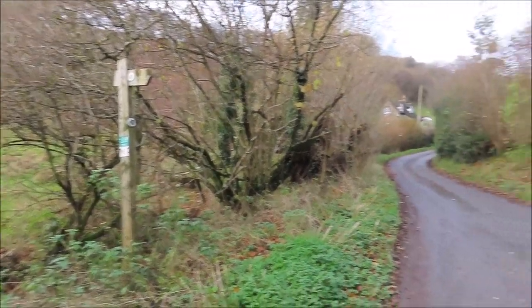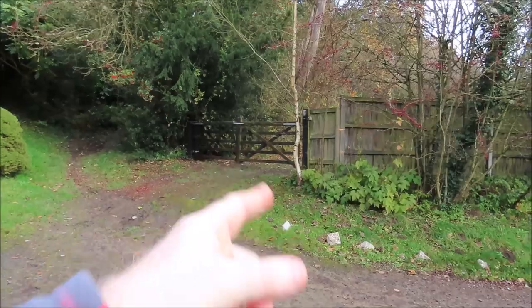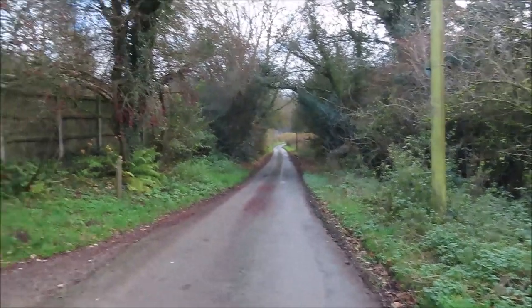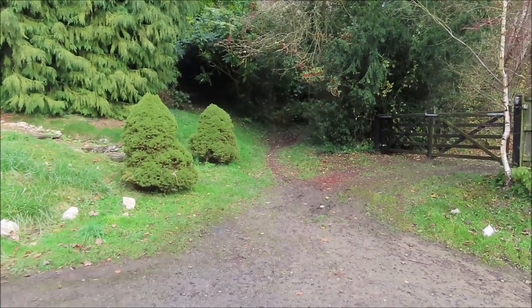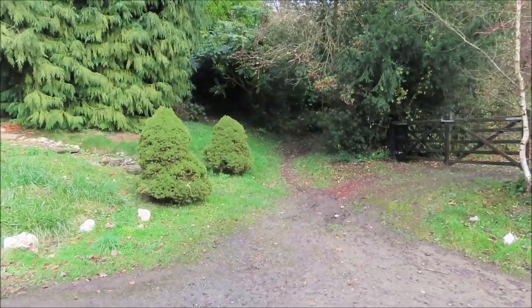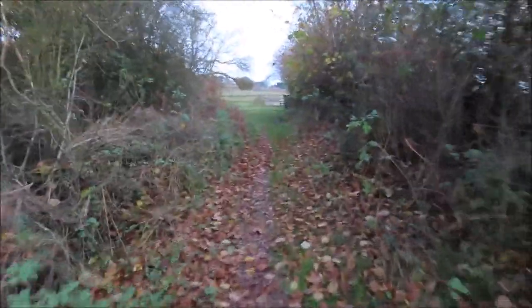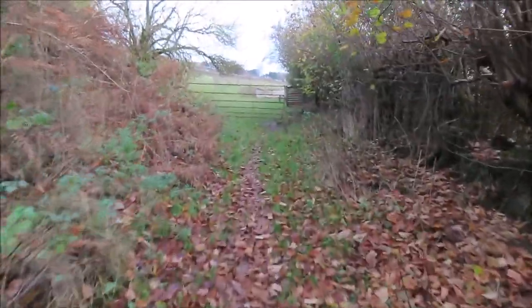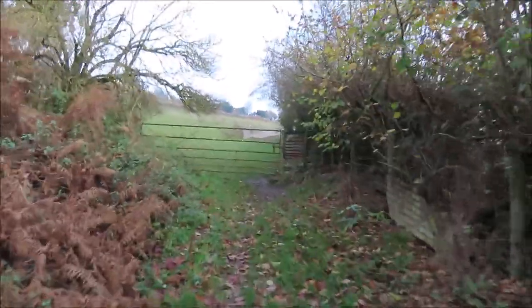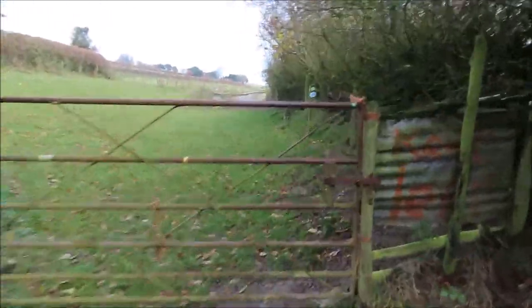I've now come across part of the Mortimer Trail. I've got to go up this little bit - not that way as it's somebody's property. I think this leads to the remains of Richard's Castle, which I've never had a look at over the years, so it'll be interesting to see where I end up. It's quite a narrow path - this is the Mortimer Trail, one of the main ones in this area. I hope I've gone the right way - and yeah, there's a sign up here confirming it.